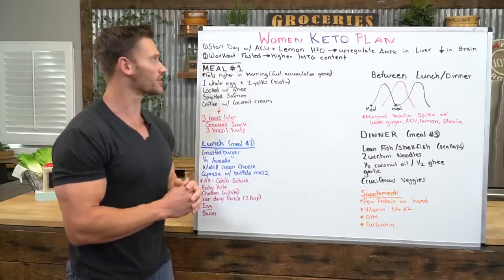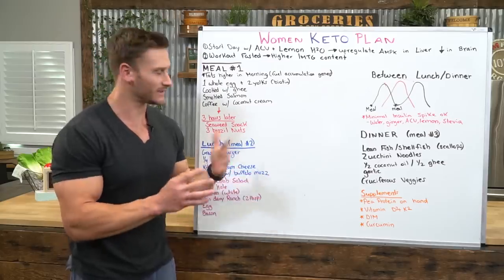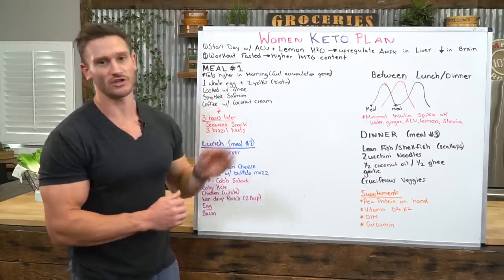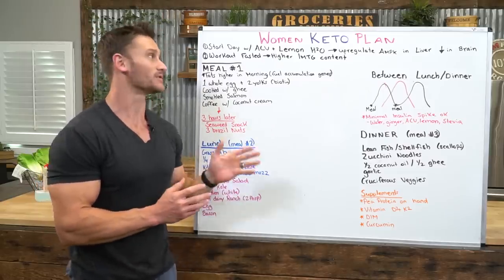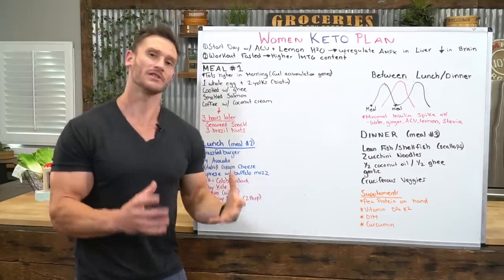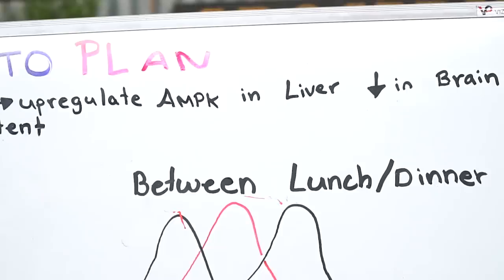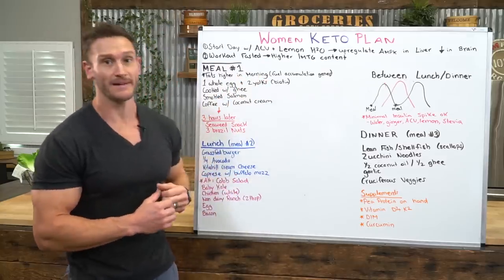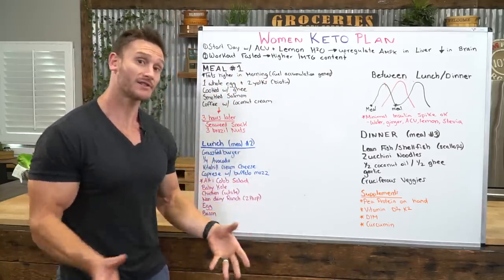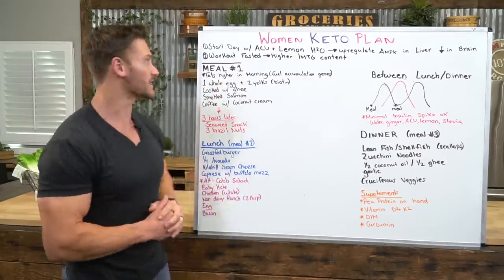First, I want you to start your day with apple cider vinegar and lemon water. You can add a little stevia if you need to. What this does is it up-regulates something known as AMPK — AMP protein kinase. This signals the body to start pulling energy from its stored tissues, while telling the brain you're full. So the body starts to pull fat for energy. It's a great way to start the day whether you're keto or not.